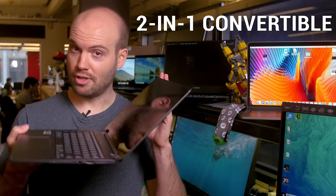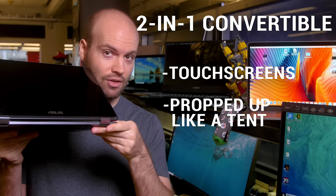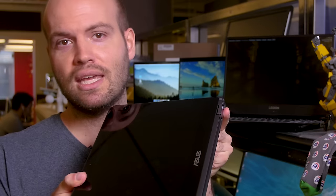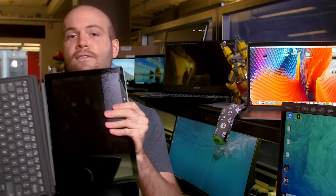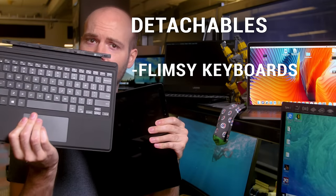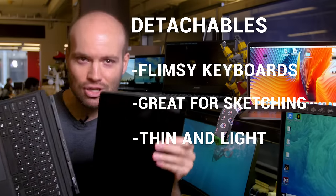If you want something more flexible, two-in-one convertible laptops have touch screens, and they can be propped up like a tent to watch movies or transformed into a tablet. You can get Windows 10 or Chromebook convertibles. You'll also see models whose screens fully separate from a base. They might have flimsy removable keyboards, but they're great for sketching or taking notes, and they're extremely thin and light.